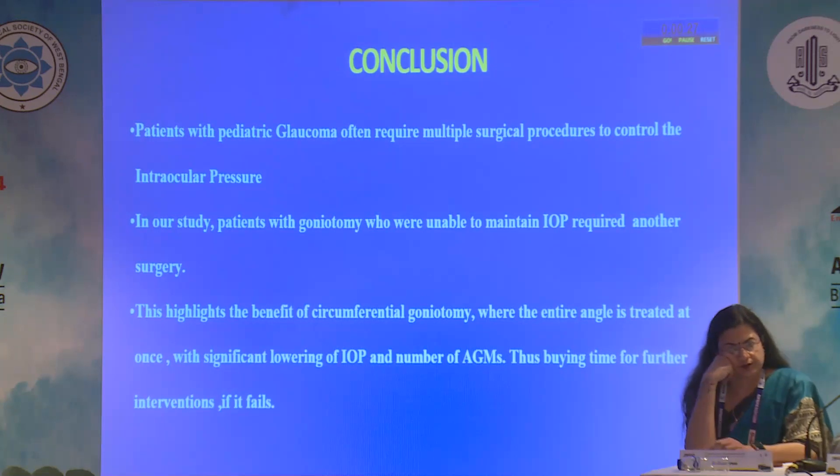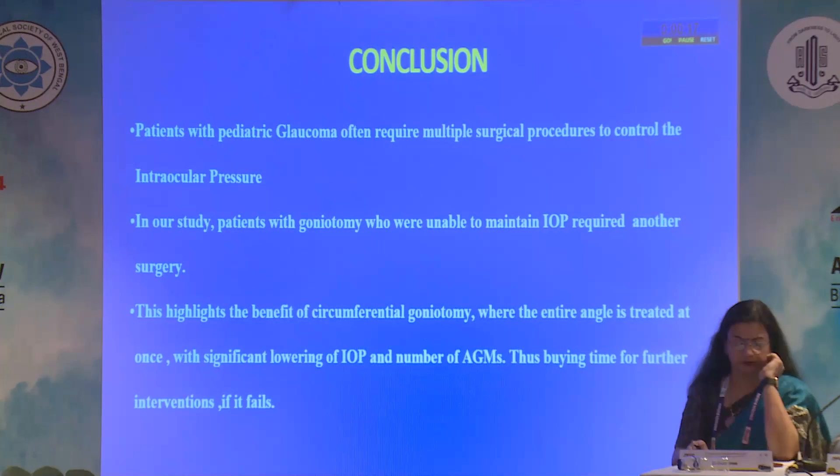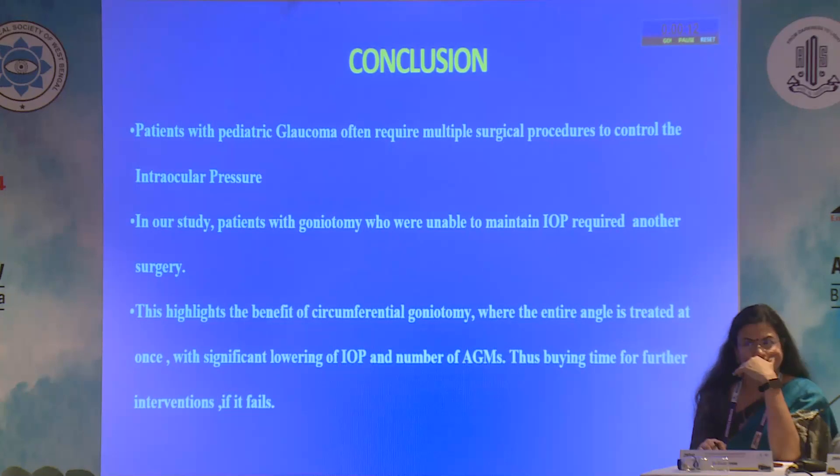In conclusion, patients with pediatric glaucoma present a challenging case requiring multiple surgical procedures. Our study has shown a significant reduction in IOP and anti-glaucoma medication in the long term. Performing 360 degree goniotomy treats the entire angle in one procedure, buys time for further surgical interventions if needed, and is better for both the parents and the children.